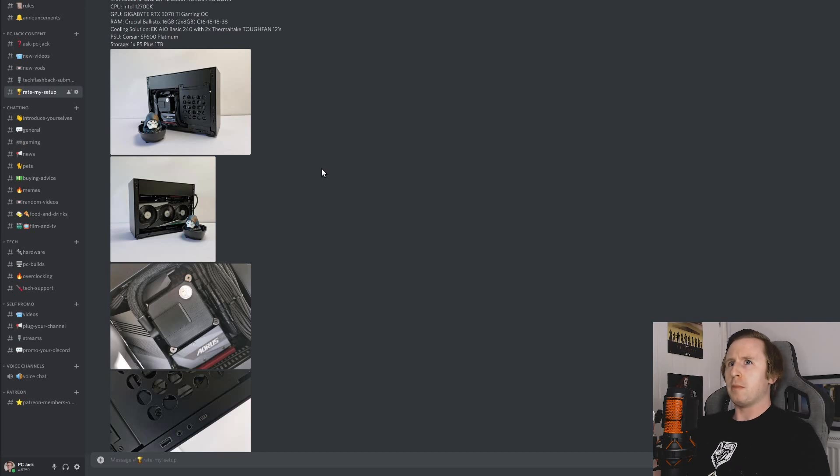Next up we've got a build from L91. We've got the DAN A4 H20 case, a Gigabyte B660i Aorus Pro DDR4, an Intel 12700K, a Gigabyte RTX 3070 Ti Gaming OC, Crucial Ballistix 16GB 2x8GB C16, an EK AIO Basic 240 with two Phanteks TUF Fan 12s, a Corsair SF600 Platinum rated power supply, and a P5 Plus 1TB SSD.